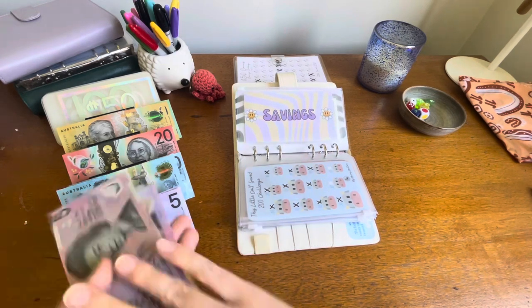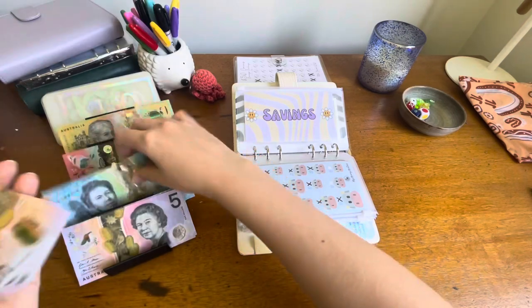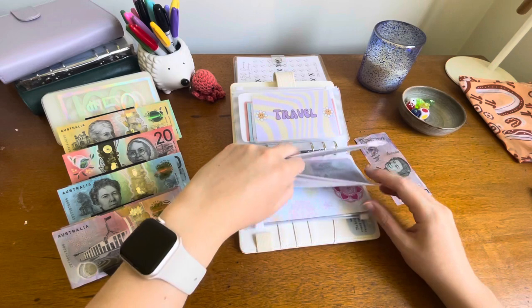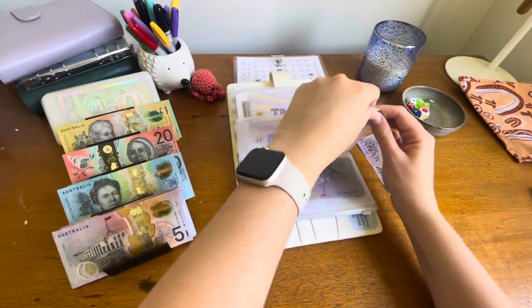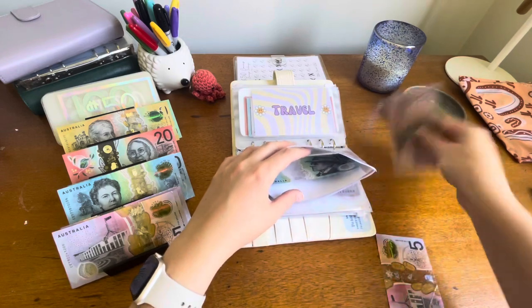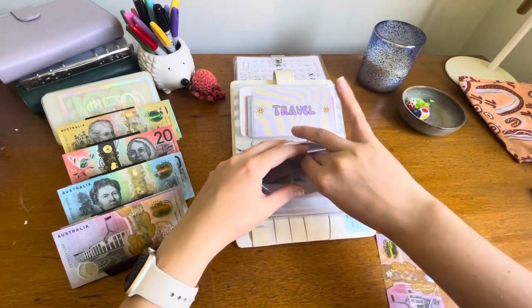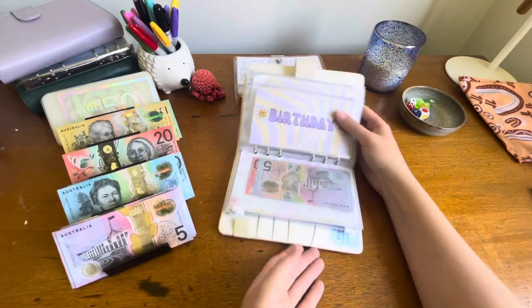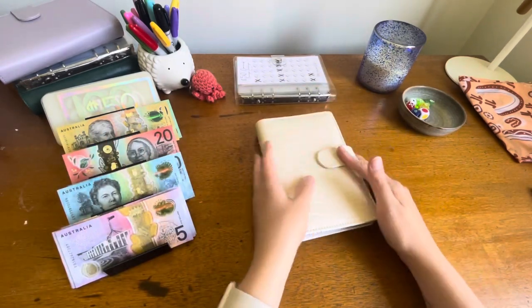I'll put this money back. I do want to swap this $5 — something I'm going to keep — so I might put it in birthday for now until I swap it back into my savings. So that binder is done as well.